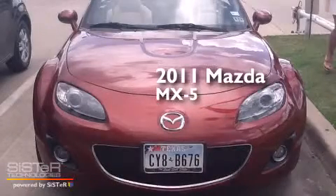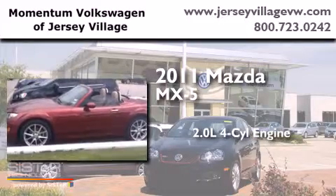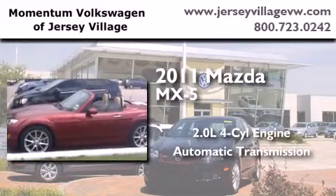This is a 2011 Mazda MX-5. It has a 2.0-liter four-cylinder engine and an automatic transmission.